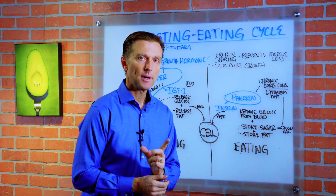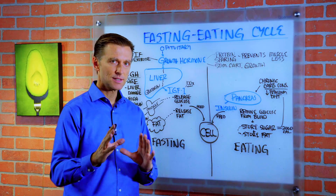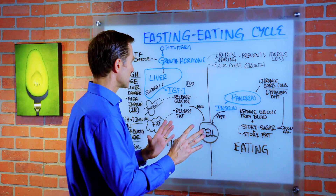Hey guys, I'm back and today we're going to talk about the fasting-eating cycle in a little more detail, but I'm going to try to make it as simple as possible. It's actually very interesting.